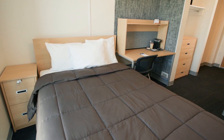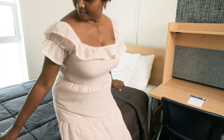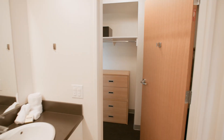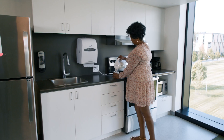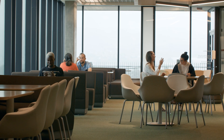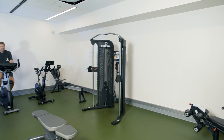The Nachaco residence offers modern air-conditioned rooms with a double bed, private bathroom, desk and an individual coffee maker. There are also connecting double rooms available with a Jack and Jill bathroom. Each floor has a common lounge with a kitchenette, soft seating and a big screen TV. There's plenty of space to catch up on your work or to unwind, including a fitness room.